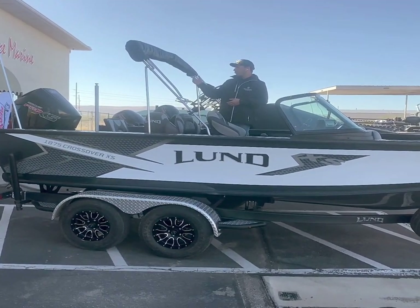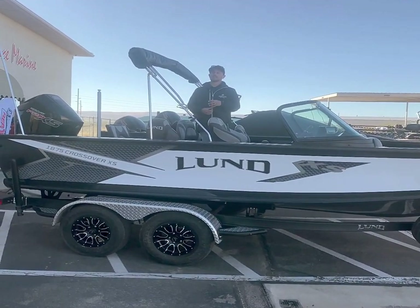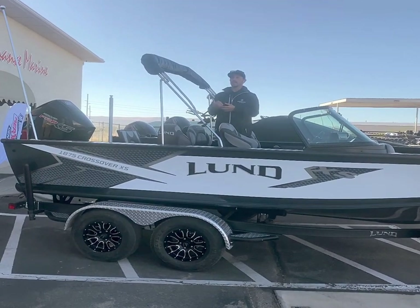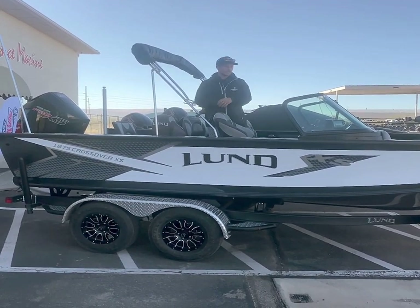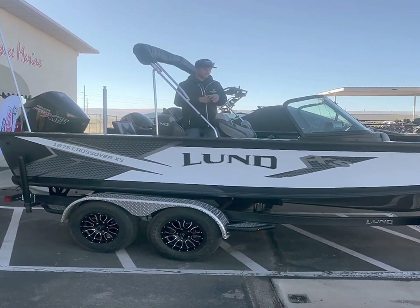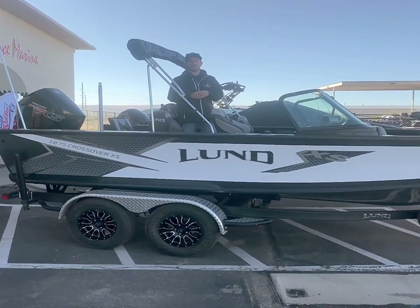We packaged this one with a 175 horsepower Mercury Pro XS — that is max horsepower for this boat package. We've got a 99 Mercury Pro kicker, the new four-stroke EFI series outboard, on the way, so we'll have that set up for some trolling. We did run all Humminbird and Minn Kota electronics on this boat.